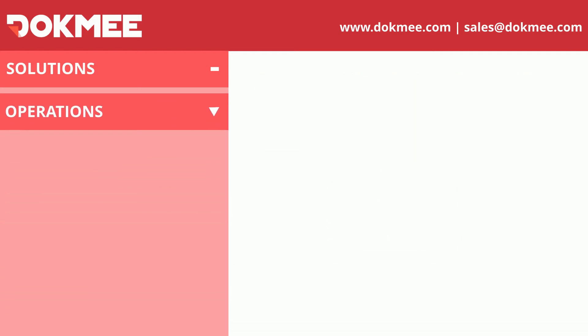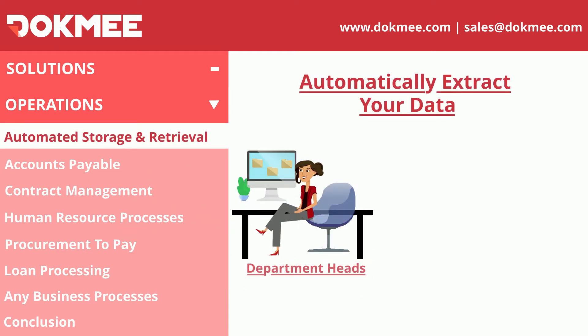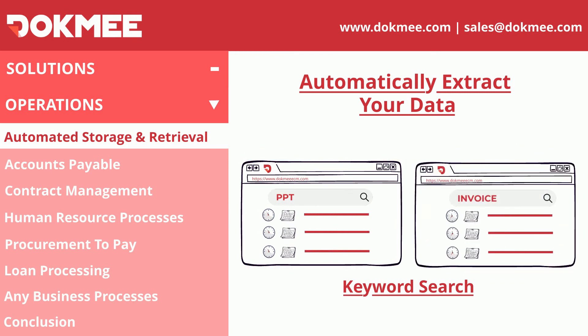Dokmee's automation tools help you establish efficient procedures right away for each process within your company. With Dokmee, transform any department within your company into an efficient repository where all information is available 24/7. Documents are easily stored directly from your Office 365 tools and the data can be retrieved by keywords or any content within the document.